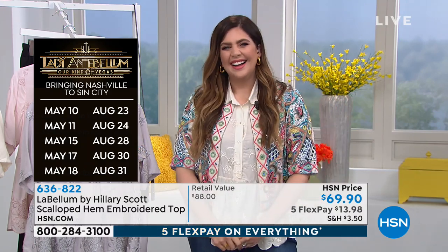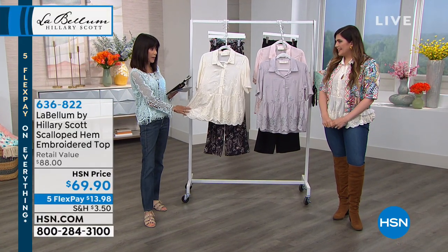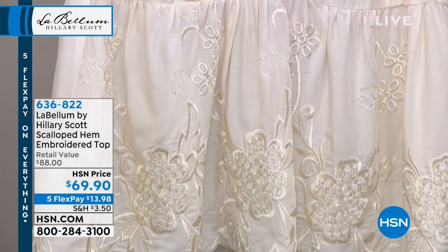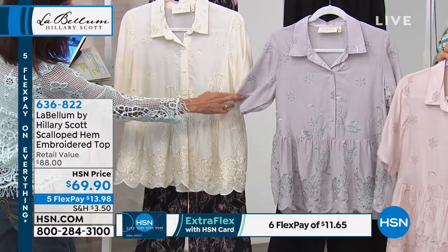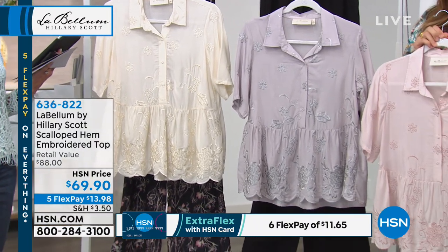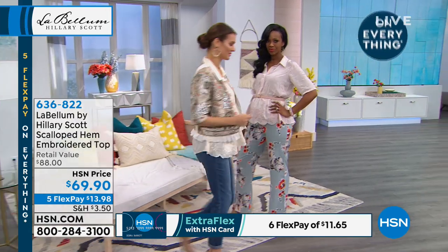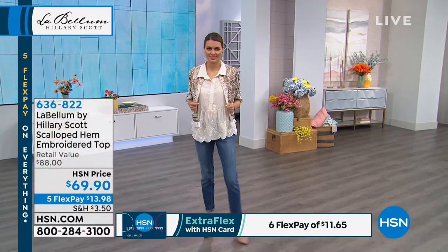Coming up a little later, but you might not want to wait — extra small through 3X. So we're going to start right off with the very first item, brand new — the first airing of the scalloped hem embroidered top, available today in three colors: gorgeous natural, gray, and blush. It's about 26 and a half inches in a medium, 29 and a half in a 3X. Beautiful, soft, silky body of 100% viscose. Available with five flex pay payments of $13.98 a payment.